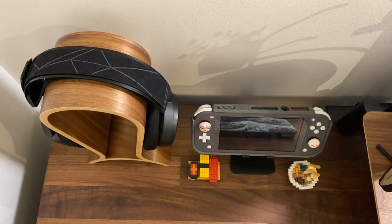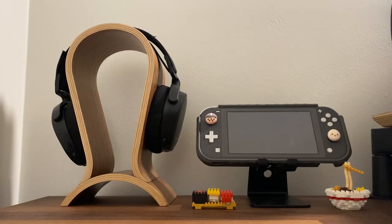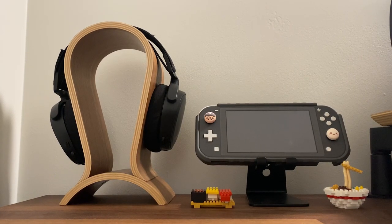Next to my headphone setup you can see a stand with my Nintendo Switch Lite. I bought that back in March 2020 at the beginning of the pandemic, solely for Animal Crossing. Beside my Switch I have two nano blocks — one is ramen noodles and the other is sushi.